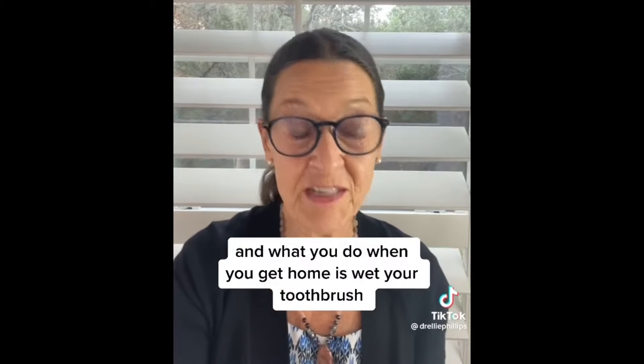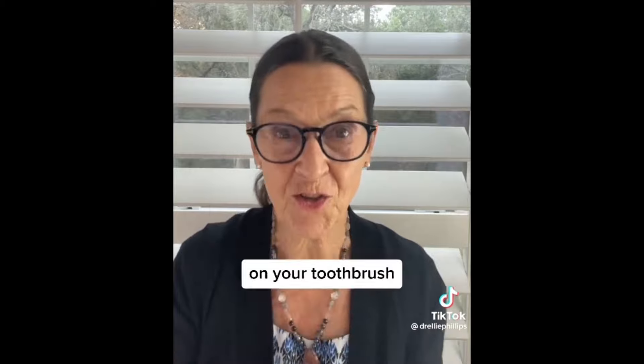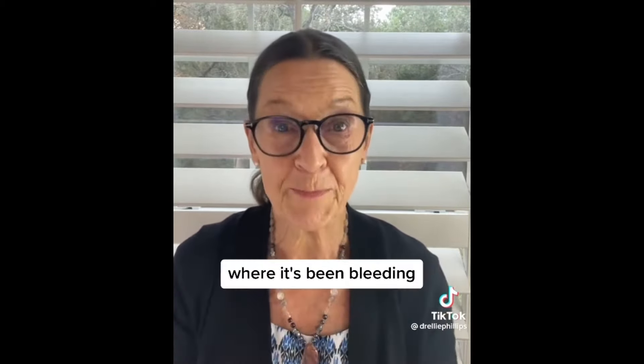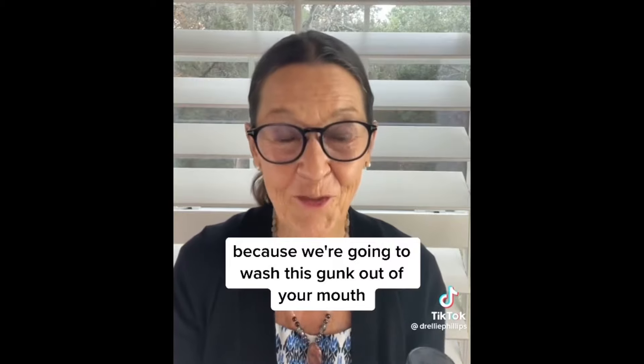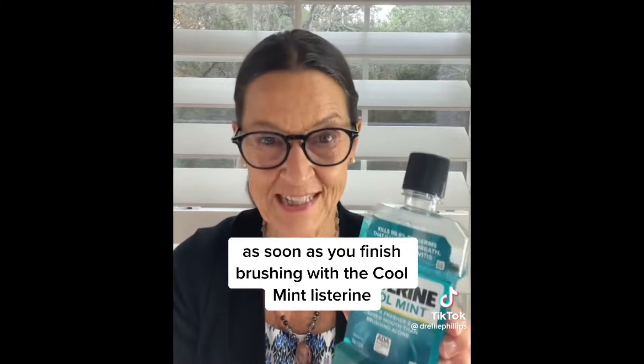When you get home, wet your toothbrush, put a little of the Crest toothpaste on your toothbrush, and massage around the area of your gums where it's been bleeding. Yes, it's going to make it bleed more — and we're okay with that, because we're going to wash this gunk out of your mouth as soon as you finish brushing with the Cool Mint Listerine.